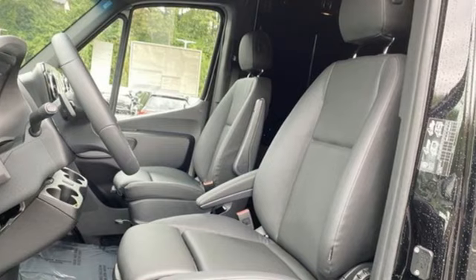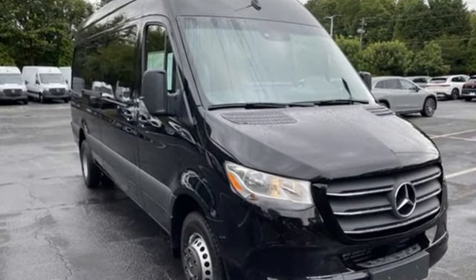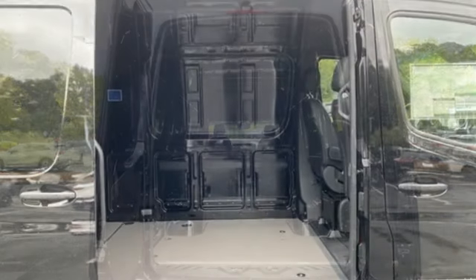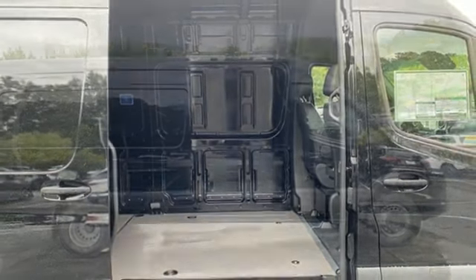It comes with all the amenities you need: intercooled turbo inline four-cylinder engine, rear-wheel drive, automatic transmission, external memory control, wireless phone connectivity, manual tilting steering column, and streaming audio.